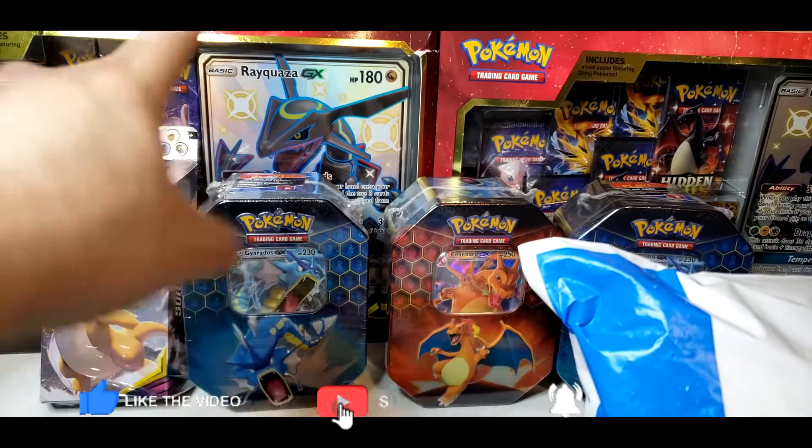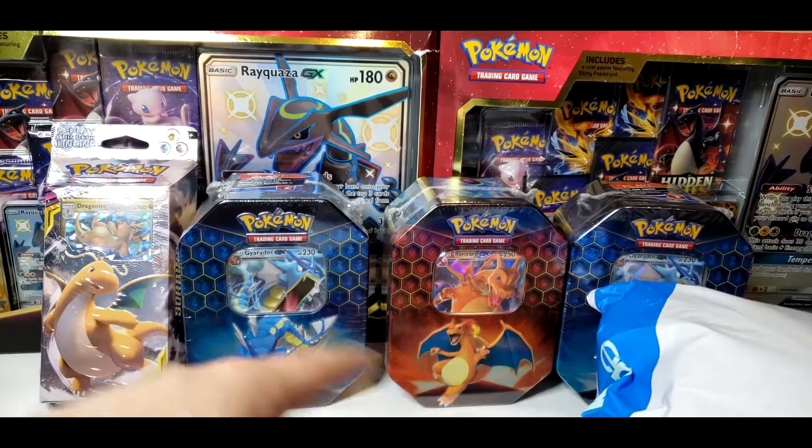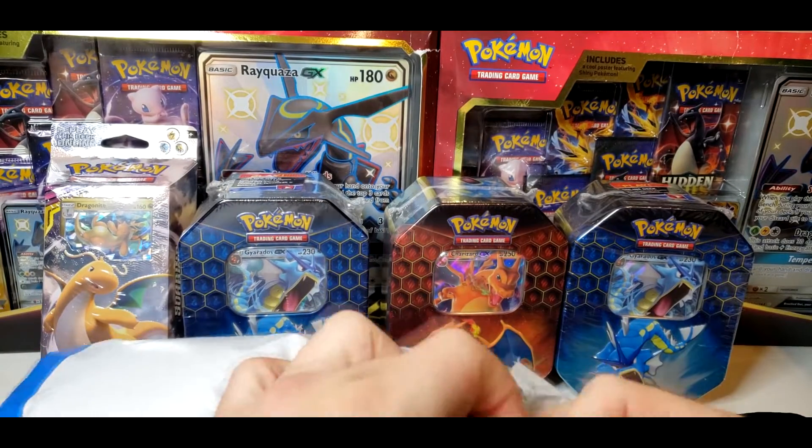The first giveaway will be at a thousand subscribers — I'll be giving away one of those premium power collections. And at 2,000 subscribers I'll be giving away the rest of it, and I will be adding to that. So make sure that you're entered. Let's see what we have in here.